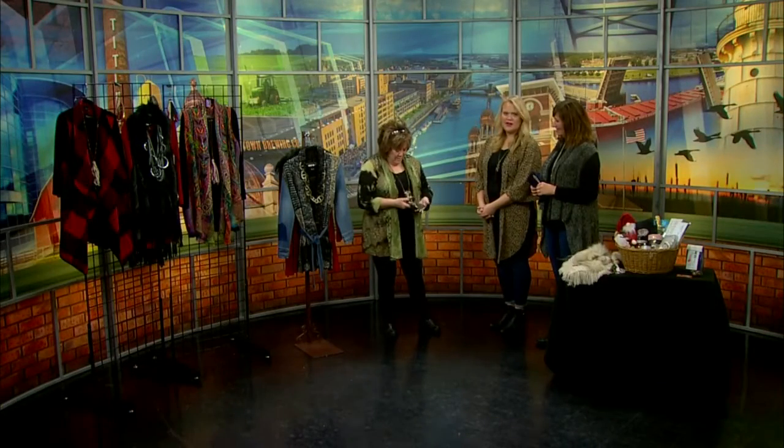I have a neat necklace that I just got last weekend from an artist over at 140 Main in Menasha. Isn't that neat? And my leggings, of course.